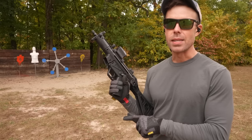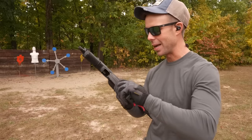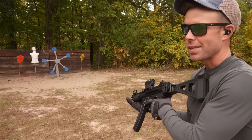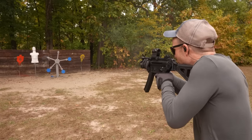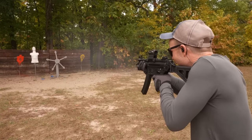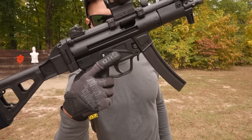Since we know the HK is not very picky with ammo, let's give the Century the ultimate test and see if it'll run Steelcase Tula. If it'll shoot this, it should shoot just about anything. Let's try the Texas Star — why not? It ran the steel absolutely perfect.